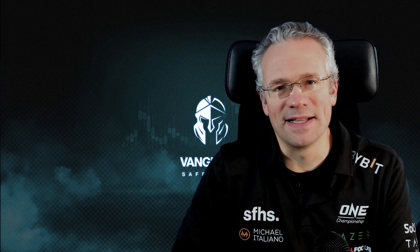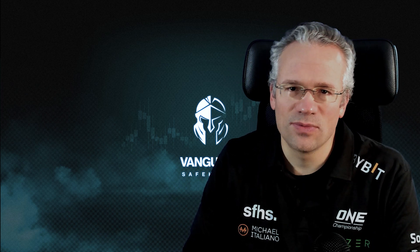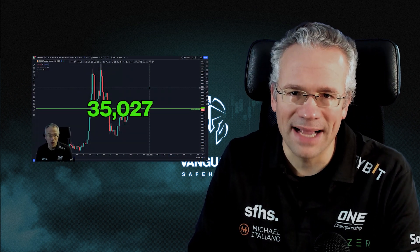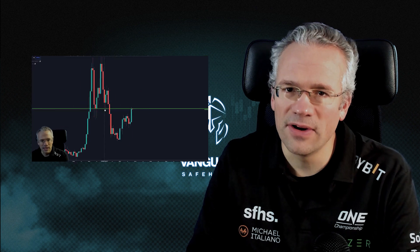Hello technical analysis fans, this is Coach Victor here at Safehouse. We just finished today's premium market sitrep and yes, we had to talk about the very important Bitcoin level once again. That infamous monthly level is back in action and it is very, very important to pay attention to it. Let's get cooking.